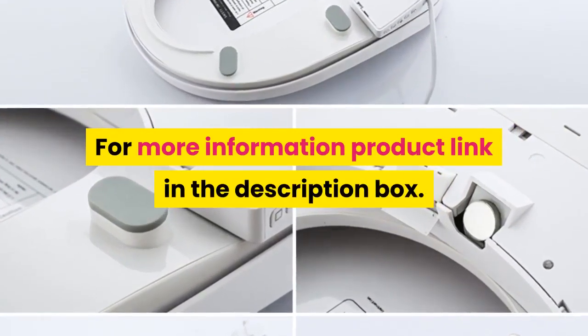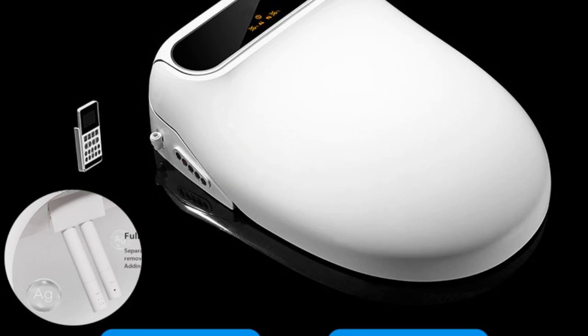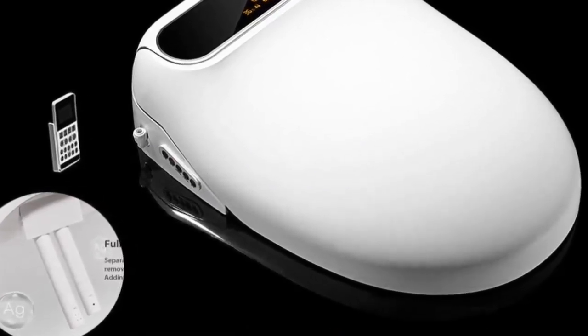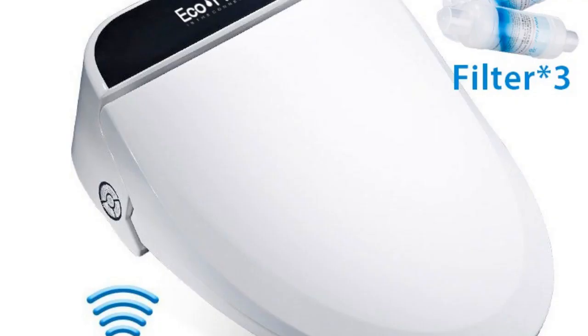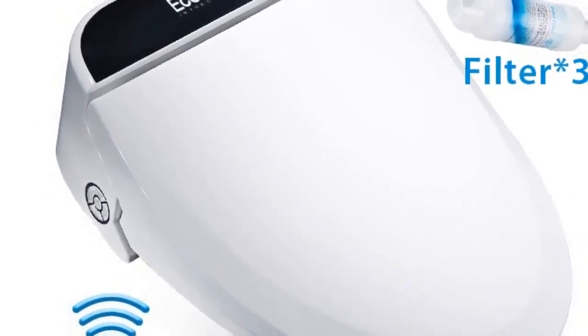Number four: brand name KOHEEL. Features: electronic bidet, slow close toilet seats. Advanced functions: instant hot type, remote control, water temperature adjustment, buttocks washing, female washing, seat heating, water pressure adjustment, automatic deodorization, movable nozzle cleaning. Model: smart toilet cover with buffer cover plate.